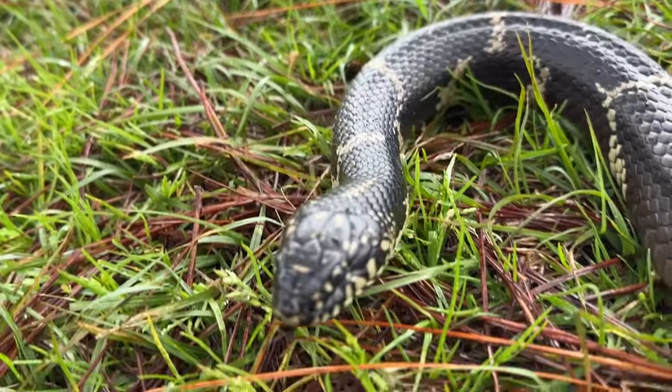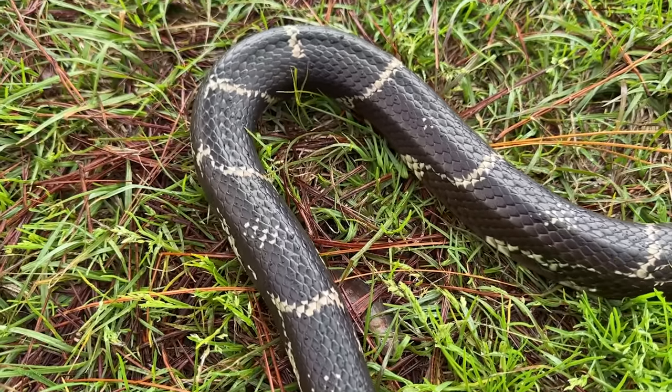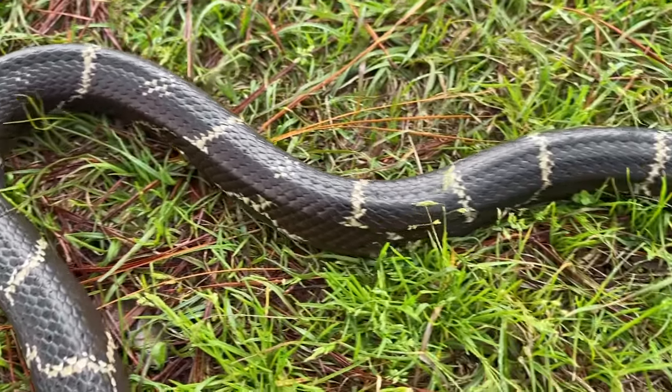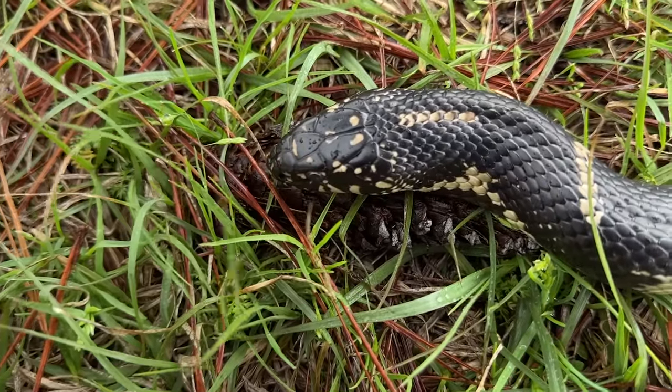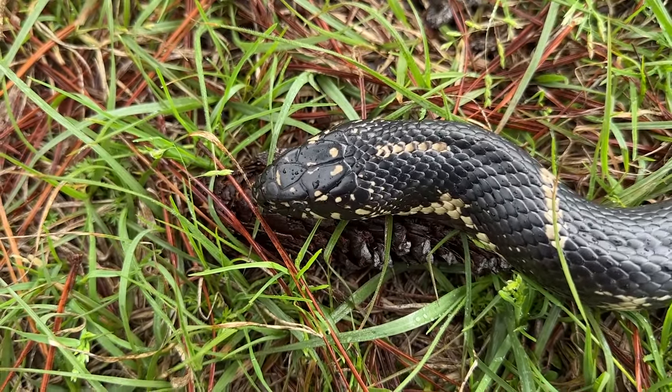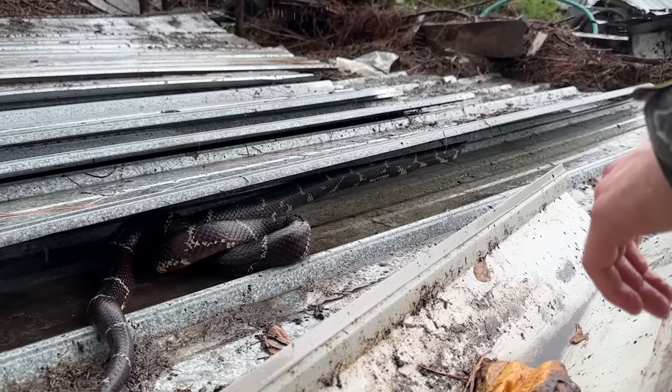It has taken way too long to finally get our first kingsnake of the year, but here we are — and it's a beautiful giant one, here with Will at a new spot in a new county where I've never found a kingsnake before. Fantastic way to start a day that didn't really have a lot of promise. We were very pessimistic about today because of the forecast, but here we sit in the pouring cold rain with one of the best snakes you can find down here. We'll take a couple quick shots of this beauty and put him back in his giant tin stack. What a find.